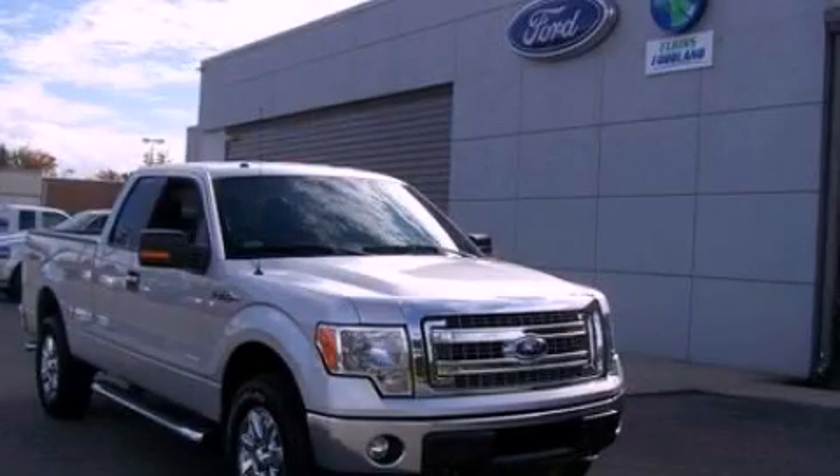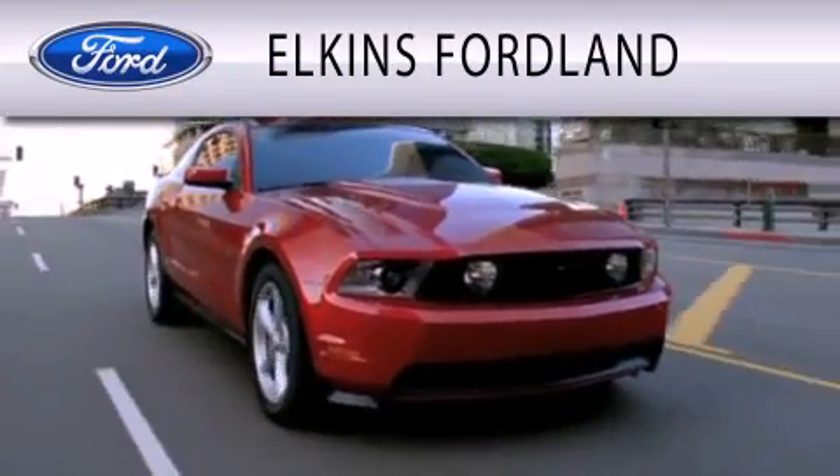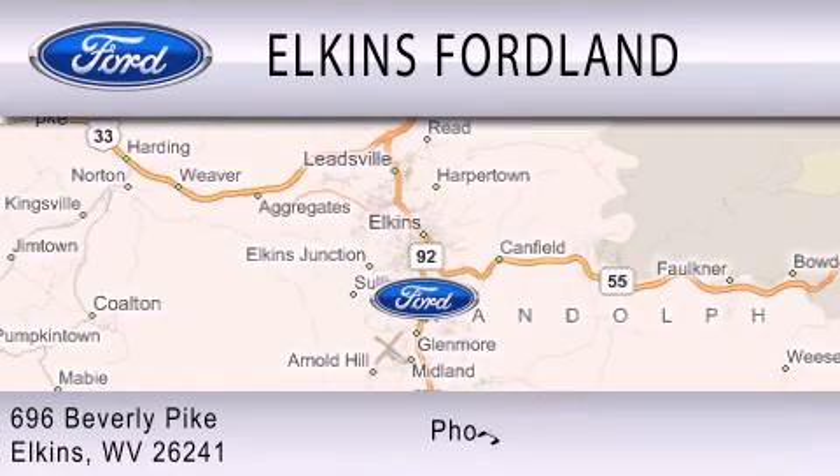This vehicle is sure to sell fast. Call and arrange your test drive today. Elkins Ford Land is dedicated to doing everything possible to ensure that the experience you have selecting your vehicle is as pleasant as possible. We are located at 696 Beverly Pike in Elkins.